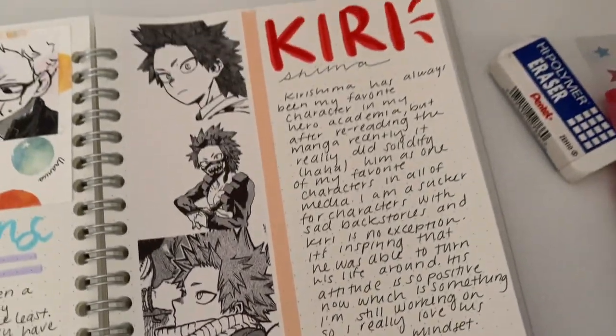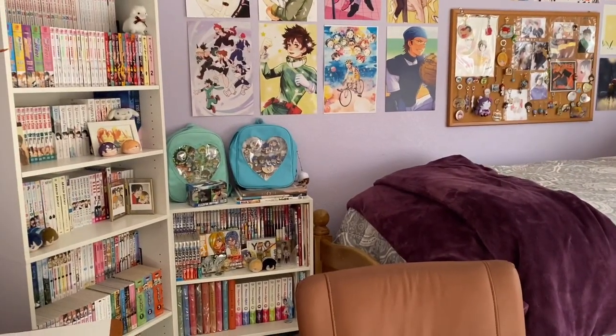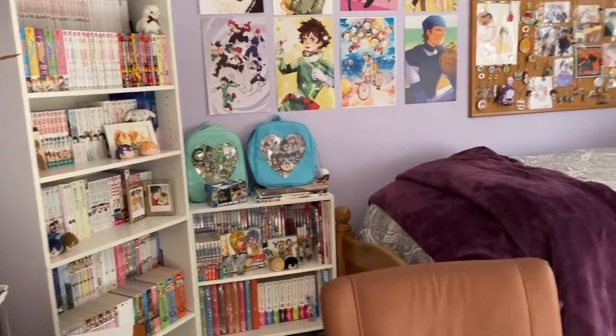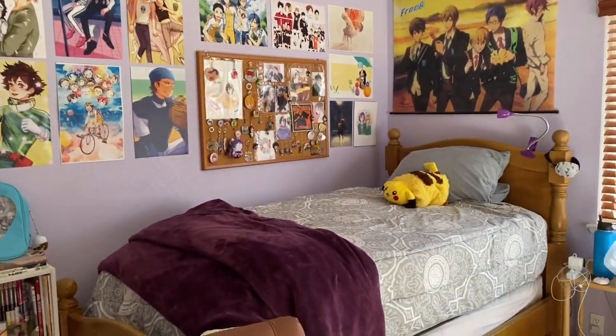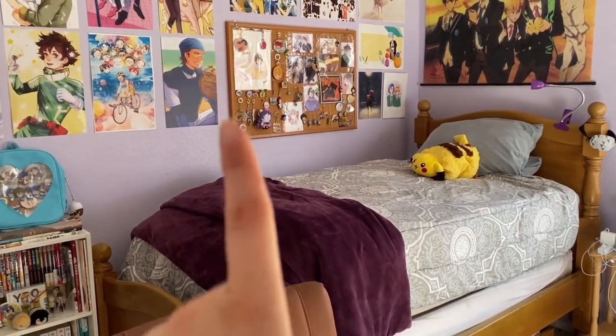Journaling is quite therapeutic to me, even though I'm not the best at calligraphy. Thank you for watching — I hope you enjoyed this video. I know it was a little random but it's been requested. I'll see you next time — stay safe, stay happy, stay healthy.